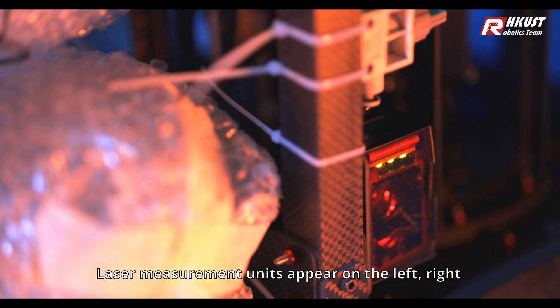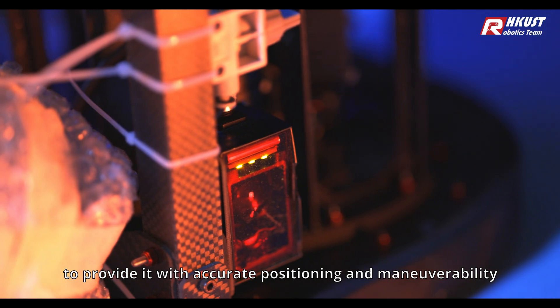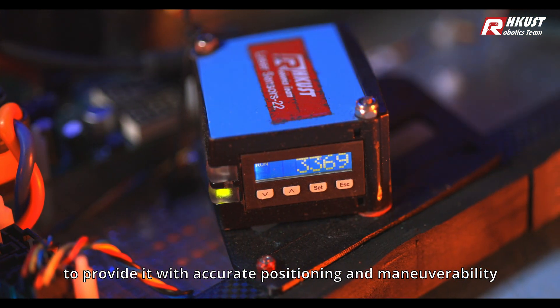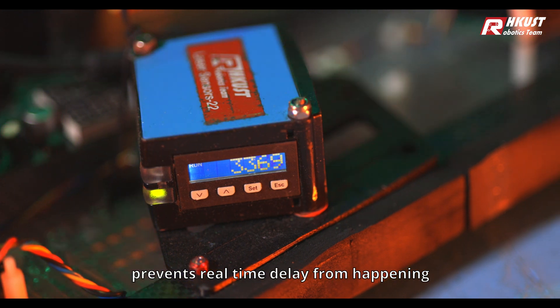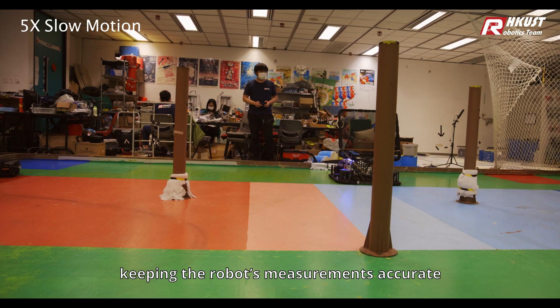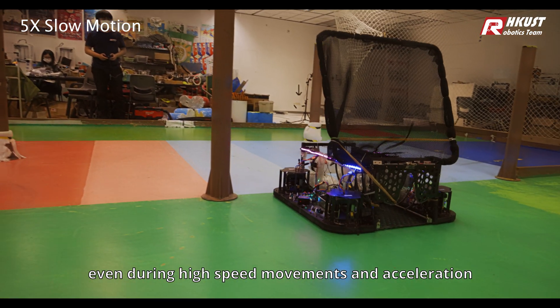Laser measurement units appear on the left, right, and back of the robot to provide it with accurate positioning and maneuverability. Its high-frequency update time prevents real-time delay, keeping the robot's measurements accurate even during high-speed movements and acceleration.